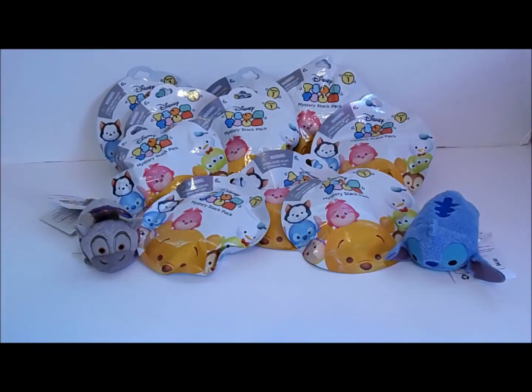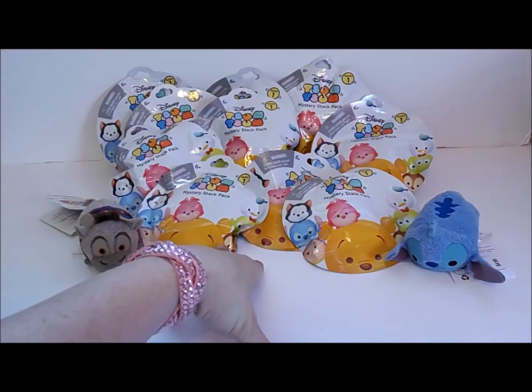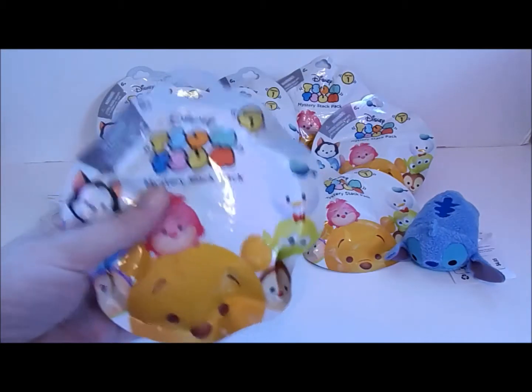Hey guys, Tiger Lily Toys TV here. Today we have Disney Tsum Tsum Mystery Stack Packs. They are so hard to find, but my Target finally had them, so you might want to check your Target if you couldn't find them.